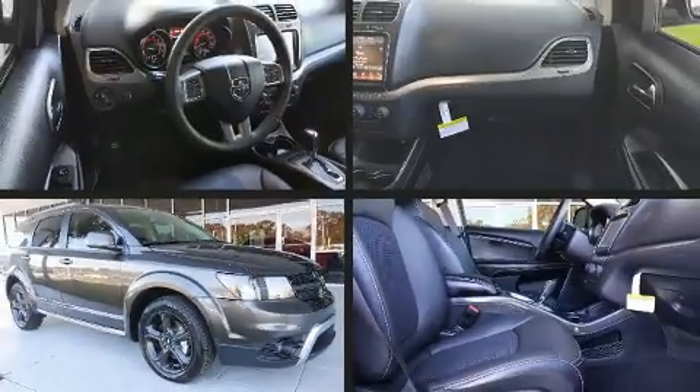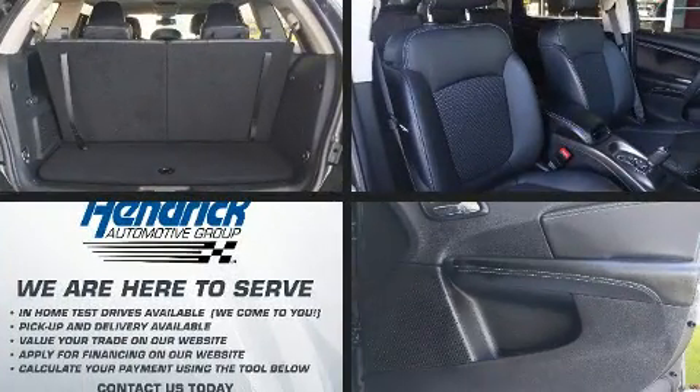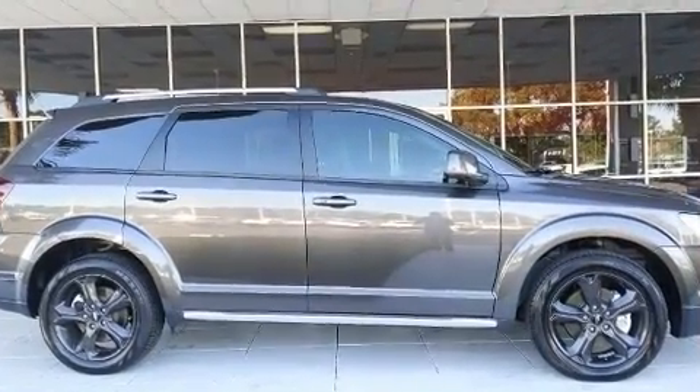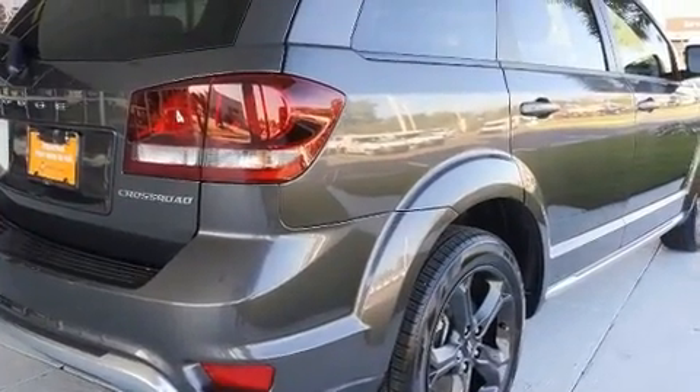Here's a great deal on a 2019 Dodge Journey. Smooth gear shifts are achieved thanks to the efficient four-cylinder engine, and for added security, dynamic stability control supplements the drivetrain.